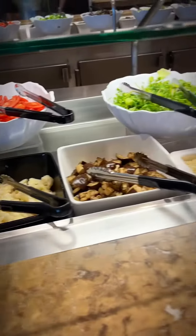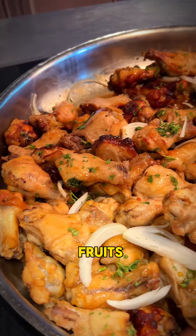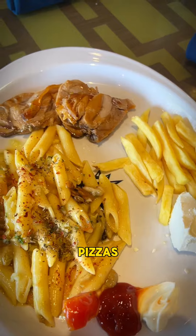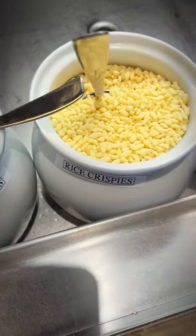There are no reservations needed for the buffet, which offers a variety of options including salads and fruits, meats, veggies, pizzas, pastas, curries, desserts, cereals, eggs, sausages, and much much more.